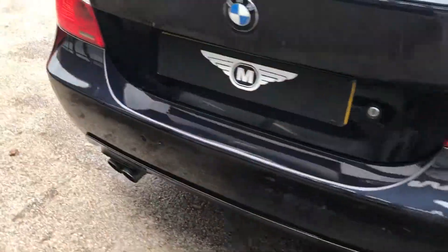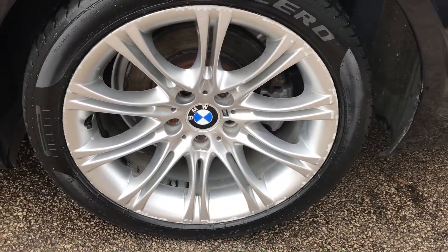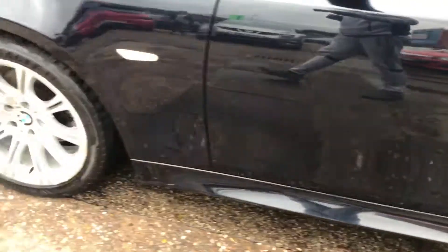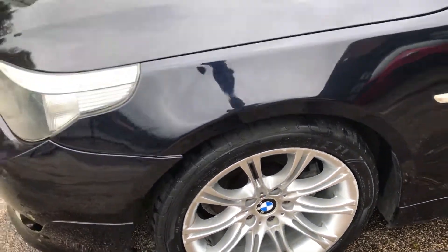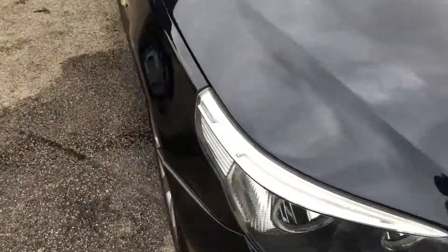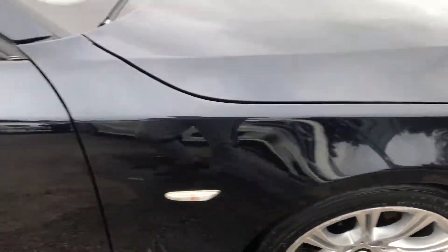On that back one, and round this side — again, a bit of kerbing. Pirelli on that one as well. Along to the final front one — a bit of edge chips, and that one's got a Goodyear on the front. Coming back round this way: that one's got a Bridgestone on it. So they're all branded tyres, not all matching.